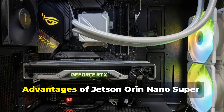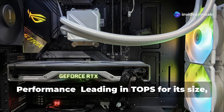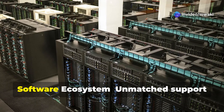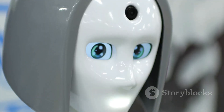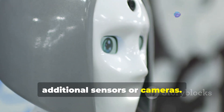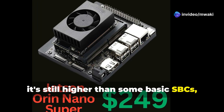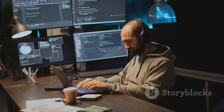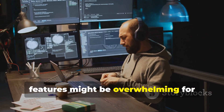The Jetson Orin Nano Super's advantages include: performance — leading in TOPS for its size, offering a significant edge in AI computation; software ecosystem — unmatched support with Nvidia's suite of tools; and modularity — the ability to expand with additional sensors or cameras. At $249 it's higher than some basic SBCs, though the performance justifies it for AI-focused projects. One consideration: the rich ecosystem and features might be overwhelming for beginners without prior Nvidia experience.